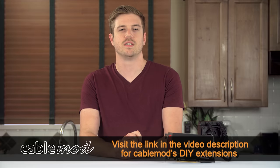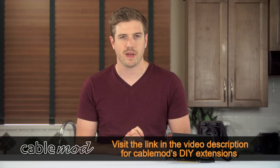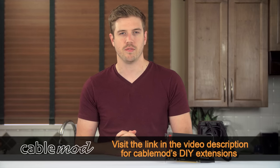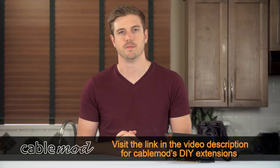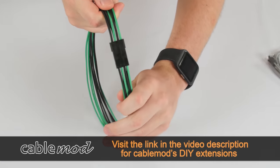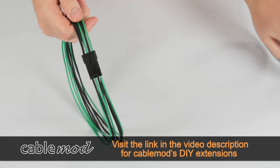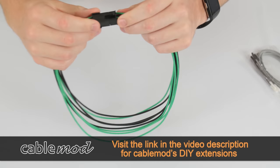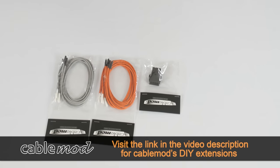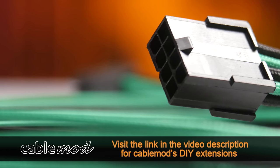I have something a little different for you now. Instead of a traditional ad spot for CableMod, we wanted to spice things up and do a build log of sorts featuring their new customizable Modflex sleeved wires. So while you check out these cables, I'm going to read off some facts about the Modflex wires.